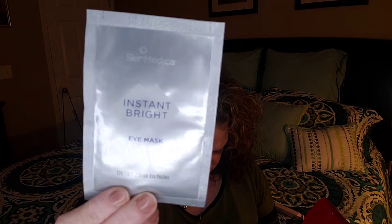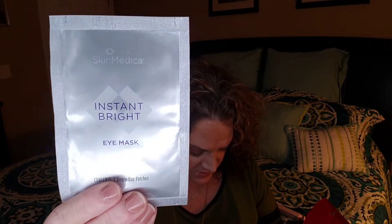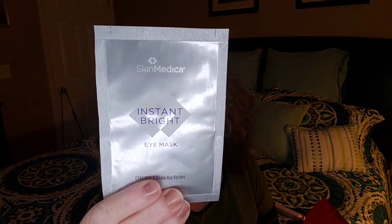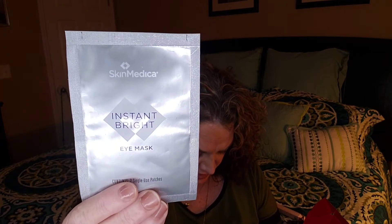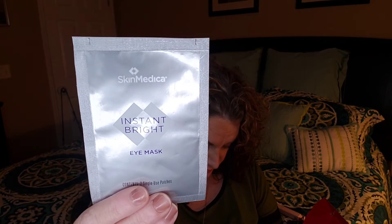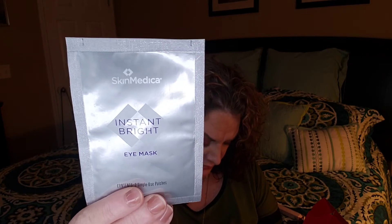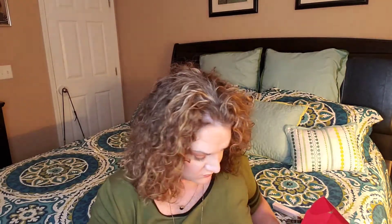The next thing is from SkinMedica — this is the Instant Bright Eye Mask in a foil packet. There are two single-use patches inside. If you wanted to buy the full size it's $48 for six sets of two patches. You put them under your eyes and they're hydrogel patches formulated to hydrate with antioxidants and plump up tired under-eyes. This is definitely just a sample pack, not a full size.